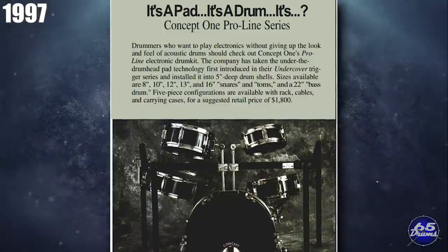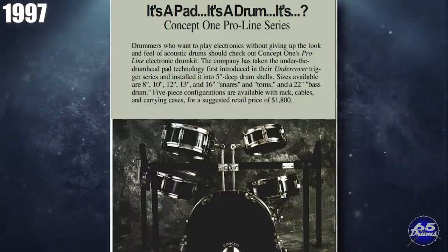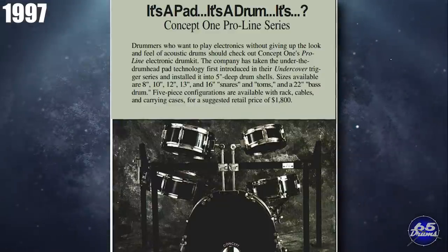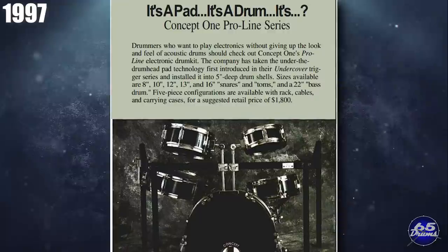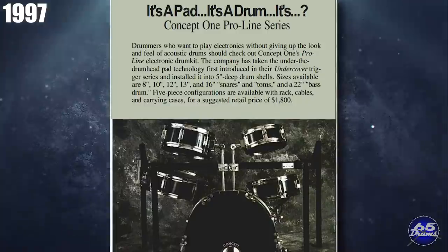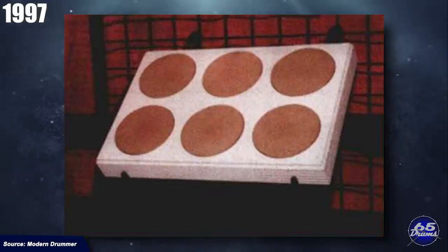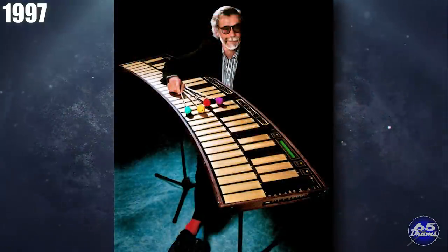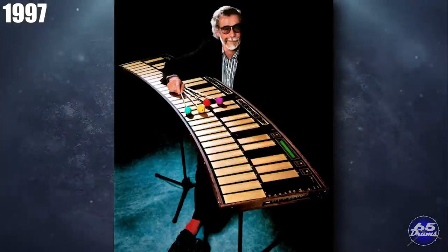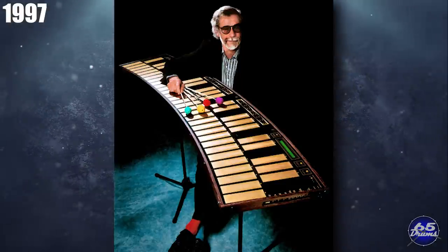Jumping ahead to 1997, Concept One Percussion introduced the XJ12 multi-pad featuring 12 different zones. There was also the ProLine Plus, acoustic shells pre-installed with undercover triggers, with a list price of about $1,800 in sizes 8, 10, 12, 13, 16, and 22-inch shells. In 1997, S&S Industries showed up with the M6 multi-pad. In 1997, Buchla released an electronic hand percussion controller to be sold by Emu, with a $2,000 list price. The man behind this product was Don Buchla, a pioneer of musical electronics — unfortunately, he passed away in 2016.